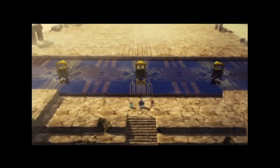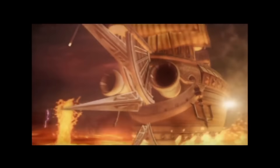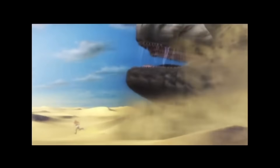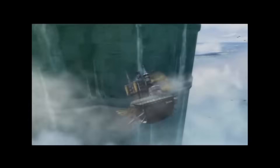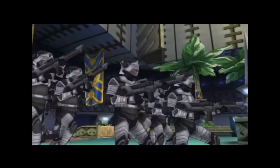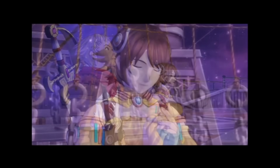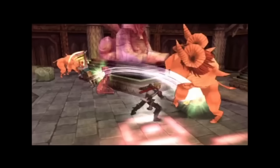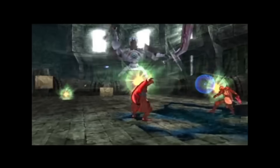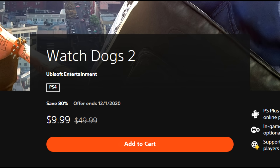Rogue Galaxy is 47% off for $7.94. Rogue Galaxy was one of those PS2 JRPGs that I really enjoyed — it was done by Level-5. The game employed a really good art style that has aged really well, so even if you're diving into it in 2020, the visuals hold up. It is a lengthy, lengthy game. I have it on PlayStation 4 but haven't completed it yet, but at 47% off I thought that was a pretty good buy.